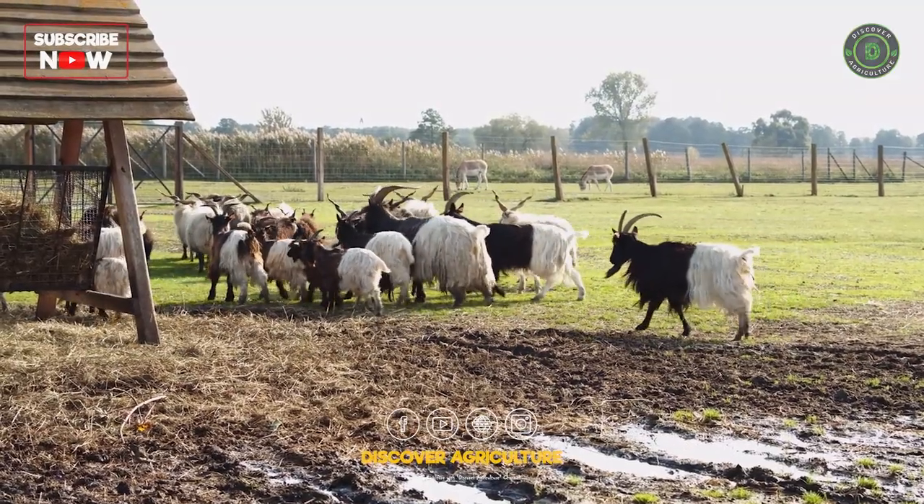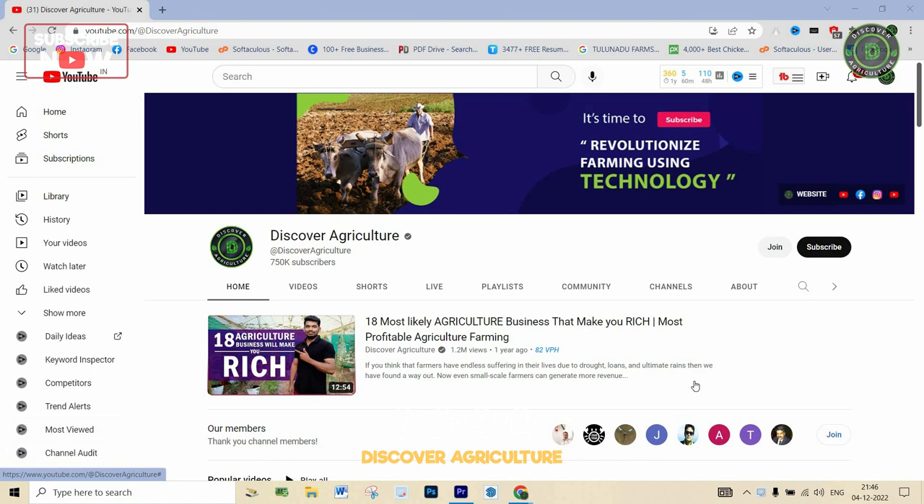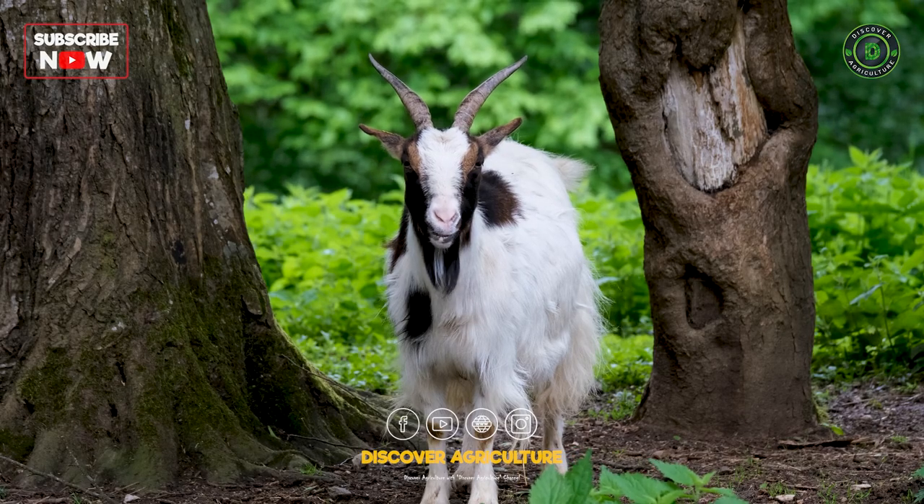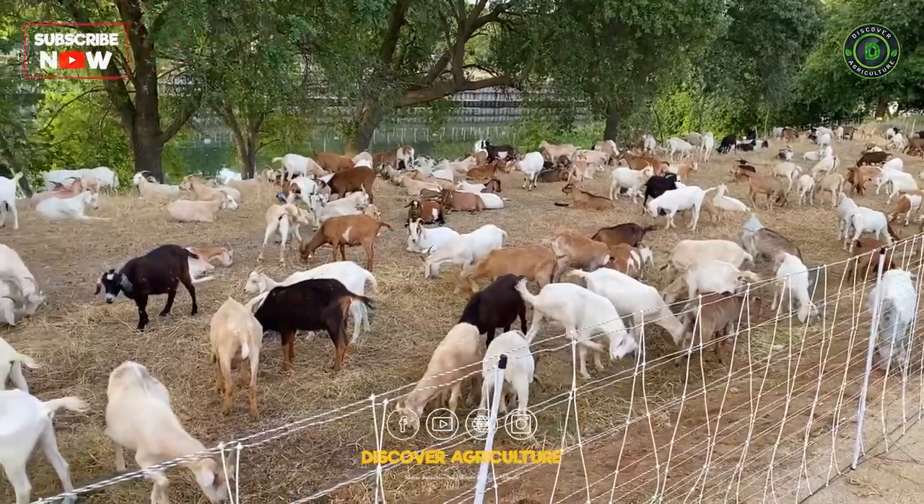Share this video with all your friends and don't forget to subscribe to the Discover Agriculture channel. Thank you for watching this video. Have a nice day.